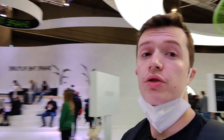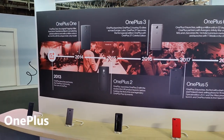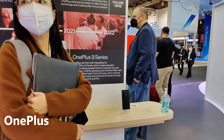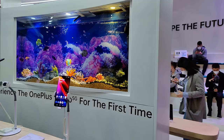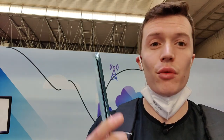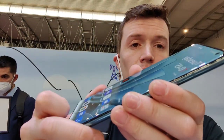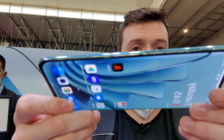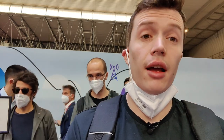One thing definitely worth mentioning is that Oppo is also part of the same brand family as OnePlus. For the OnePlus fans among us, you'll be really impressed to know that on the OnePlus stand this year they're showcasing the brand new OnePlus 10 Pro. You won't have to wait too long before we get our hands on one and we'll be able to showcase all of its amazing features.